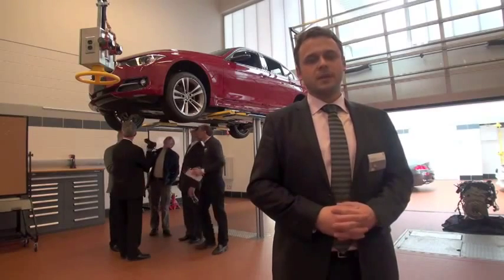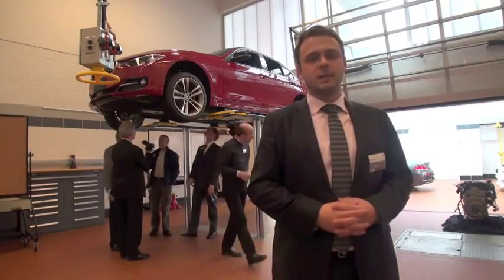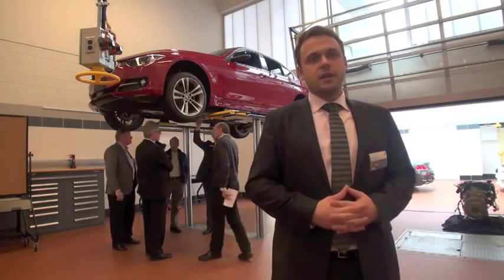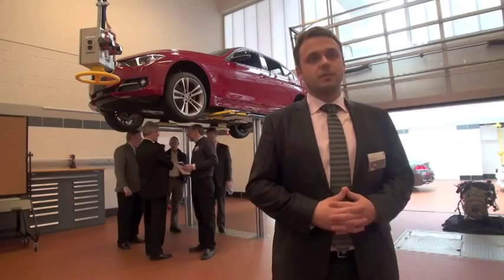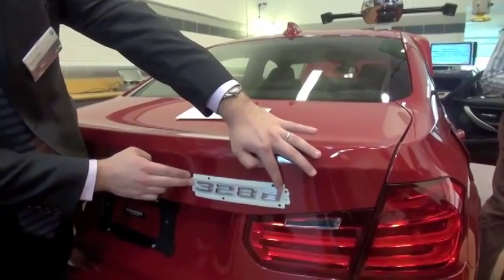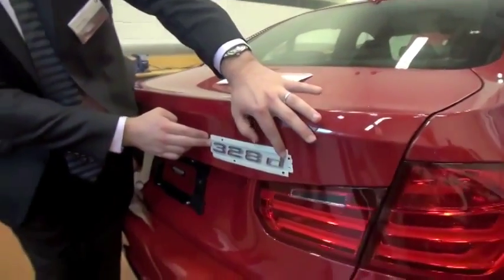My name is Victor Lelot and I'm the product manager here in America for the 3 Series and Z4. We are currently in the training building of BMW of North America in New Jersey for a sneak preview of our Model Year 2014 328D.